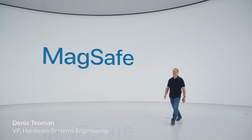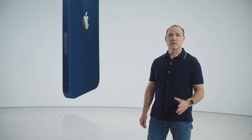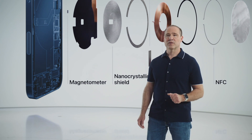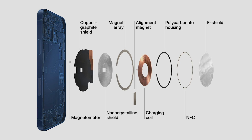MagSafe is an advanced new system. It starts by improving the wireless charging experience. Our wound wire coil, unique in the industry, now accommodates magnets and maintains compatibility with existing Qi chargers. The magnets are optimized for alignment and efficiency, and we improved our shielding design to safely provide up to 15 watts for faster charging. We use a custom nano-crystalline shield to capture magnetic flux. We also added two new sensors — a single-turn coil NFC and a sensitive magnetometer — which senses magnetic field strength and can instantly react to it, enabling iPhone 12 to recognize and provide a better experience for accessories.